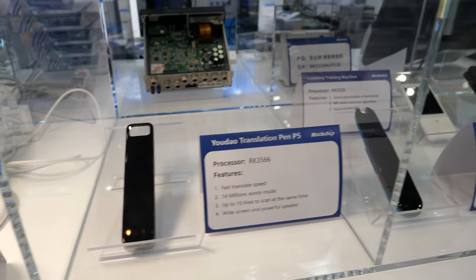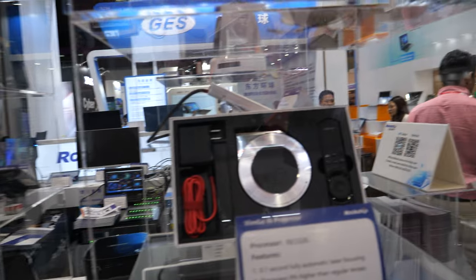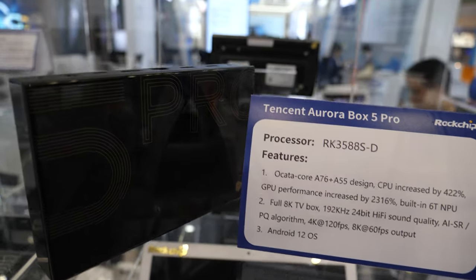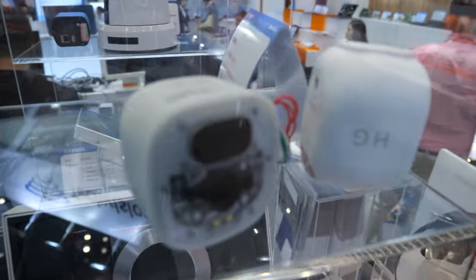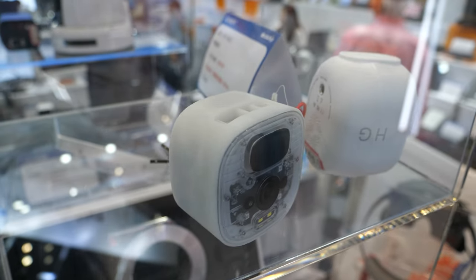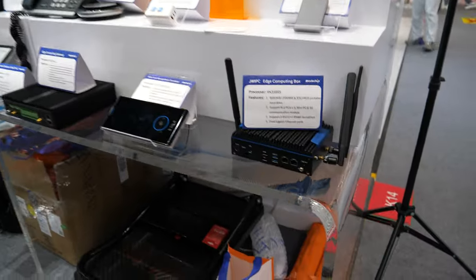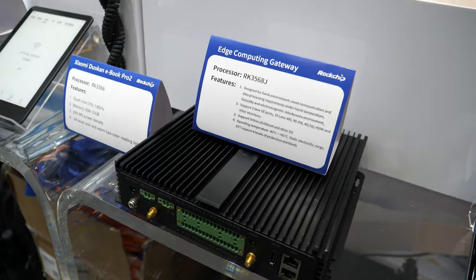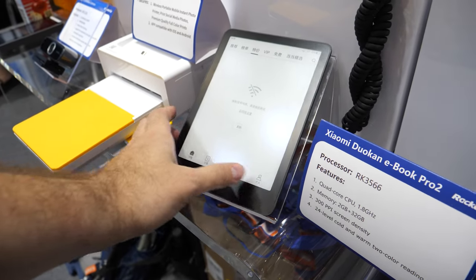There's a listening training machine — not sure how that works, maybe it's for partial hearing. The smart display is wireless. Here we have the Tencent Aurora Box 5 Pro and a VR edge computer.